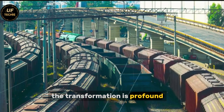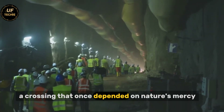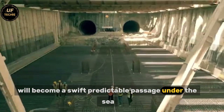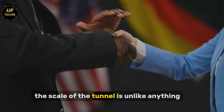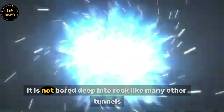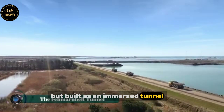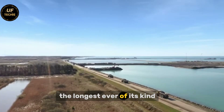The transformation is profound. A crossing that once depended on nature's mercy will become a swift, predictable passage under the sea. The scale of the tunnel is unlike anything attempted before. It is not bored deep into rock like many other tunnels, but built as an immersed tunnel — the longest ever of its kind.